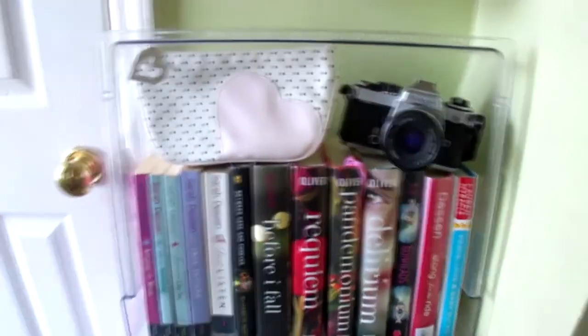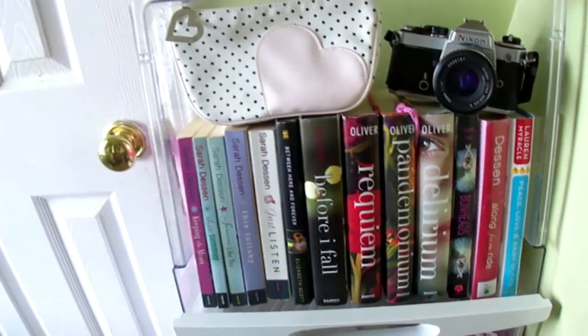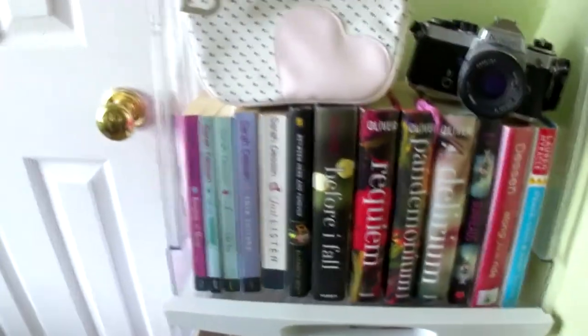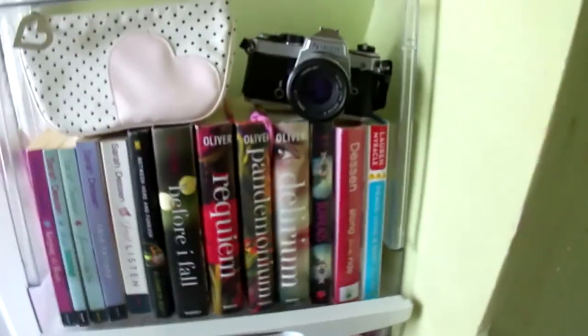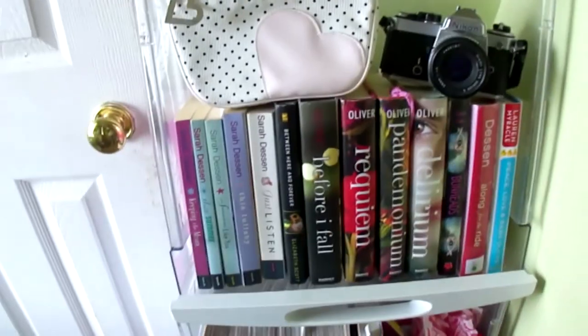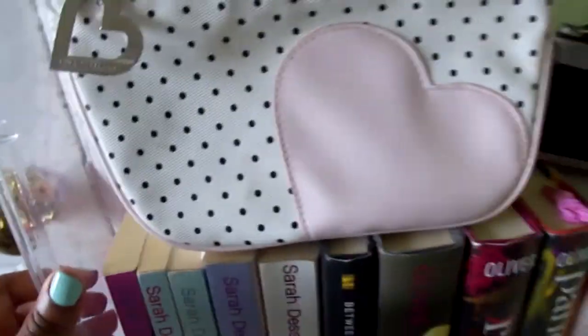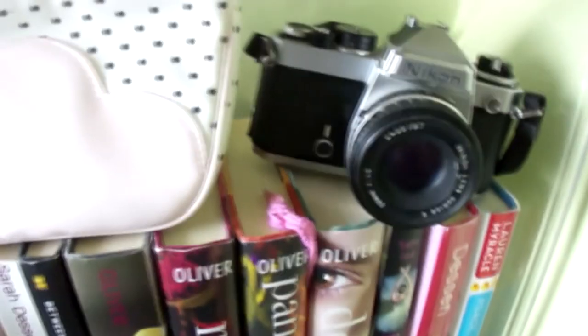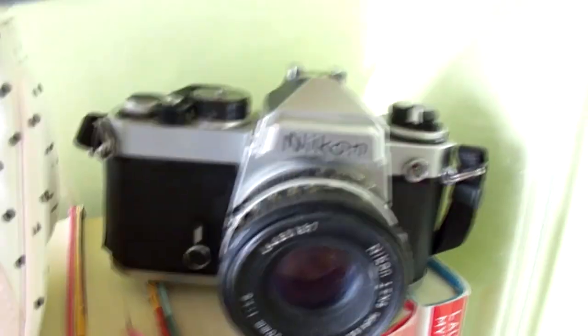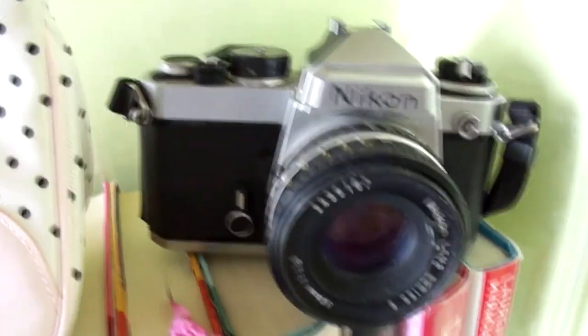A little bit lower is the actual bookshelf. I made these out of refrigerator containers I found in the garage — I thought they weren't doing anything, so I made a bookshelf out of them. It's acrylic, the same stuff that the Container Store makes their containers out of. Over here is my camera that I got from my mother — she didn't really use it and I asked to use it for decoration, and she ended up giving it to me. Over here is my little cute heart bag that I got from Bath and Body Works.